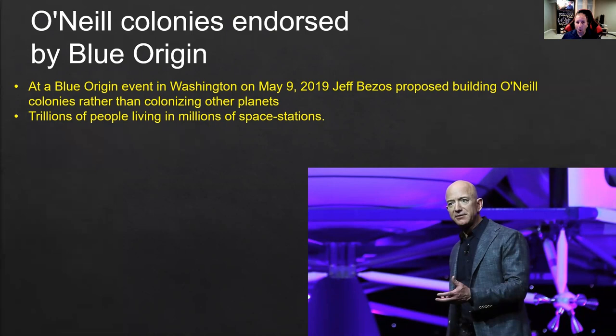Also, we can have billions of people living in millions of space stations, so there is no limit. Again, the main problem is price. But in terms of our physiology, it's a much, much more convenient solution than living on a small planet with low gravity, high radiation, low atmosphere, cold temperatures — conditions not entirely suitable for us.